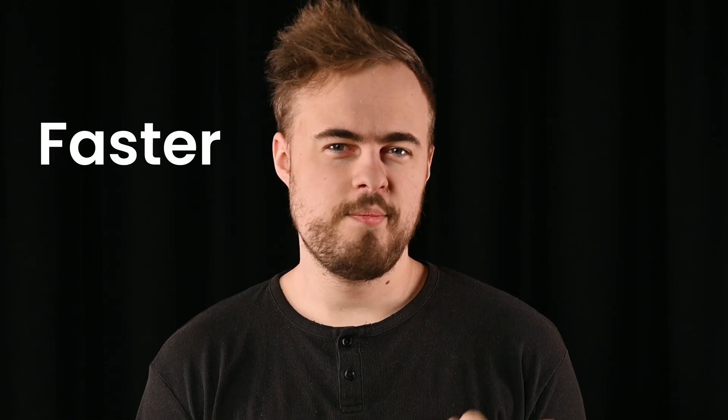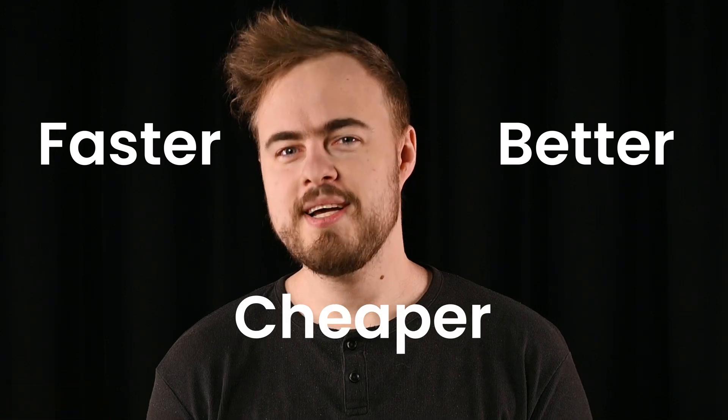ISP versus residential proxies — which one is faster, better, cheaper? Stay tuned as we compare these two proxy types.